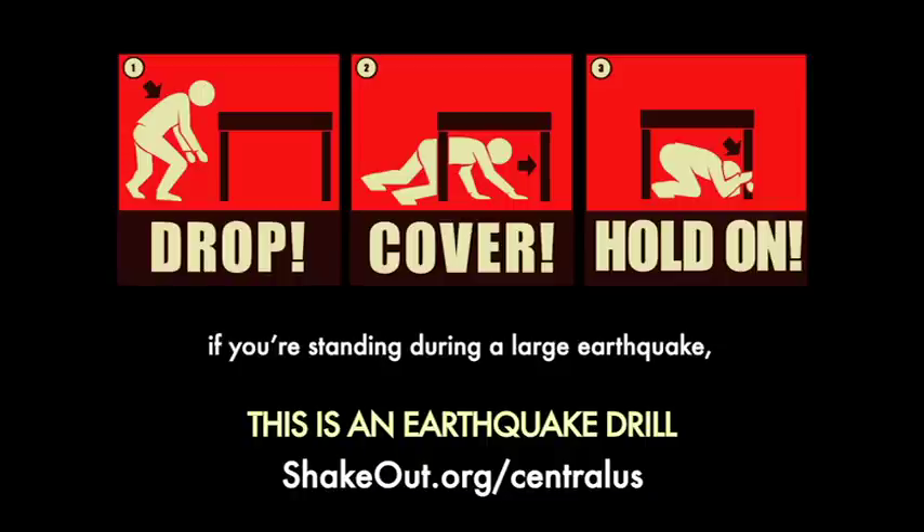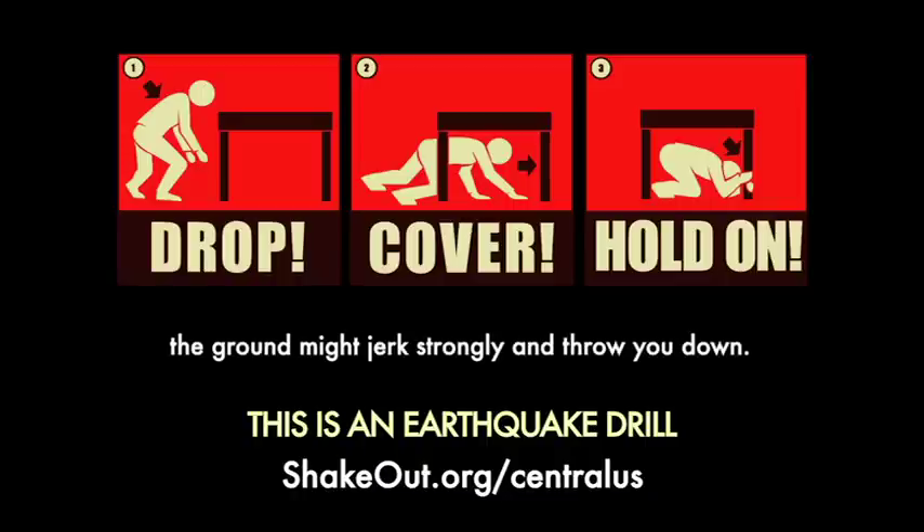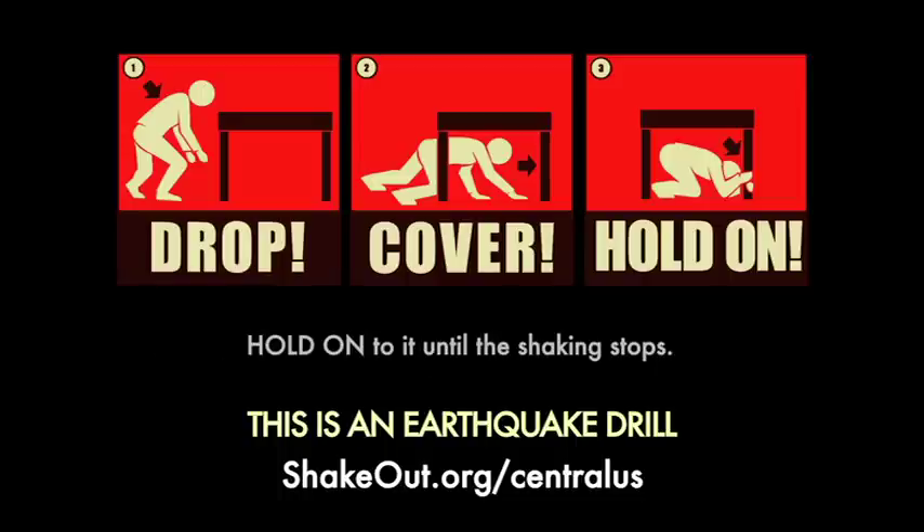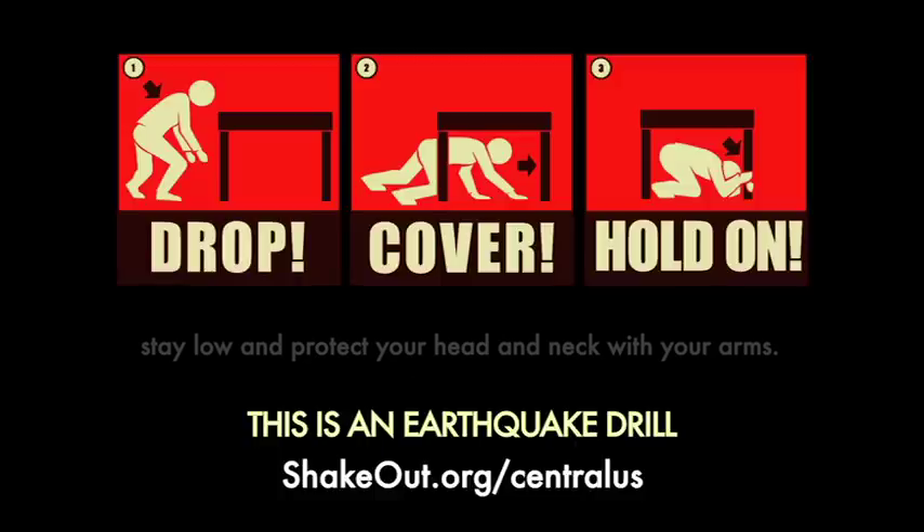If you're standing during a large earthquake, the ground might jerk strongly and throw you down. Take cover under something sturdy to protect yourself from objects being hurled across the room. Hold on to it until the shaking stops. If you can't get under something, stay low and protect your head and neck with your arms.